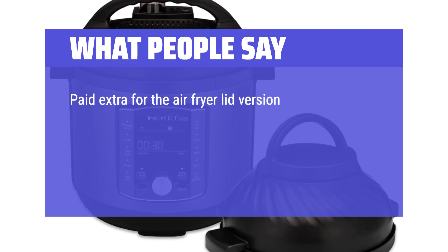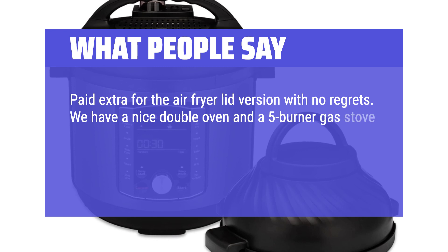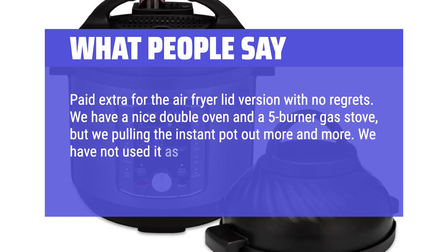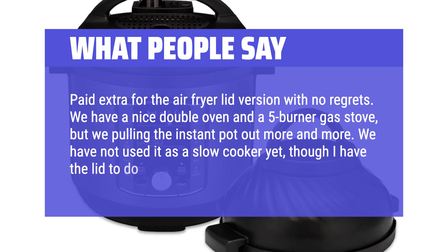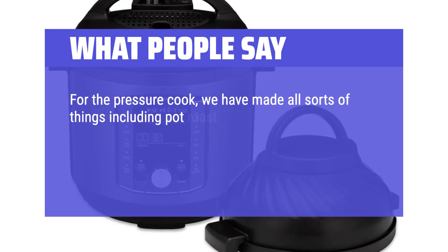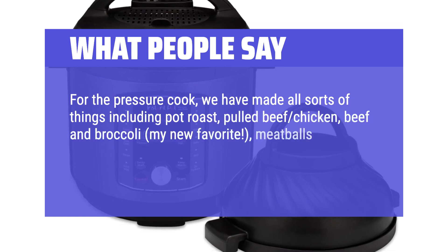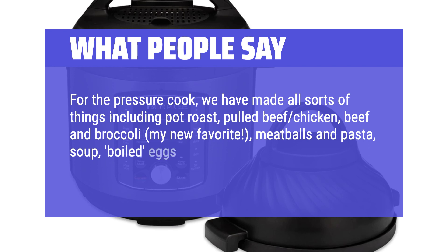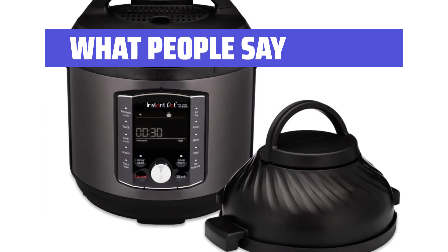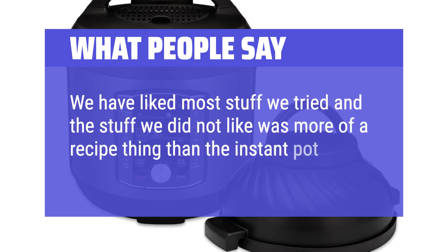Paid extra for the air fryer lid version with no regrets. We have a nice double oven and a 5-burner gas stove, but we're pulling the Instant Pot out more and more. For the pressure cook function, we have made all sorts of things including pot roast, pulled beef, chicken, beef and broccoli, meatballs and pasta, soup, boiled eggs, and baked potatoes. We have liked most things we tried, and the stuff we did not like was more of a recipe thing than the Instant Pot.